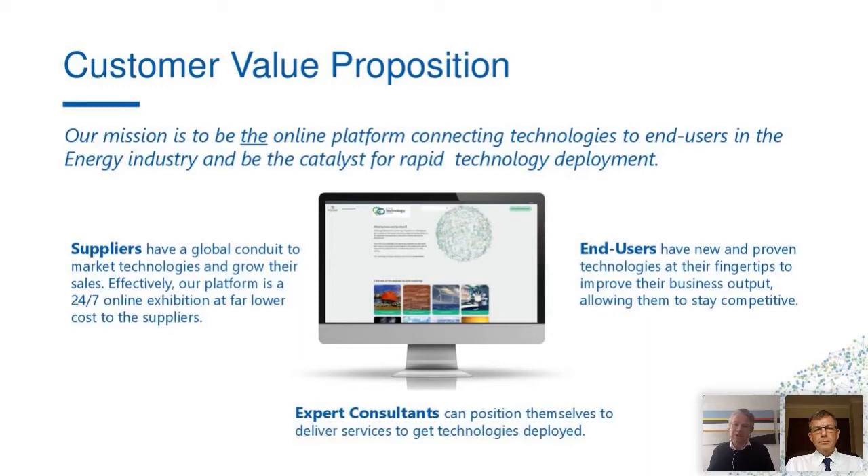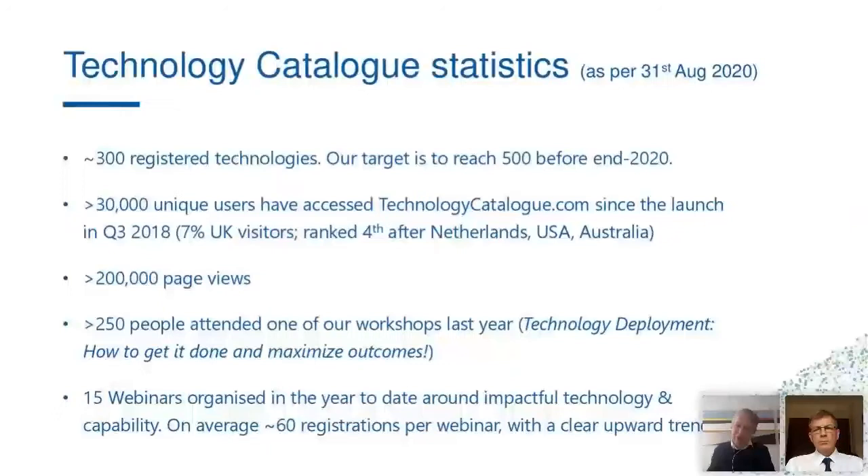That was the basis of the platform at launch and has steadily grown since. By now, we have about 300 registered technologies — and since the webinar this morning about the UK platform, tens more were registered right away. We've had more than 30,000 unique visitors and more than 200,000 page views. We also support suppliers, end users, and consultants with workshops like 'Technology Deployment: How to Get It Done and Maximize Outcomes,' and in the last year alone, more than 250 people attended one of these events.